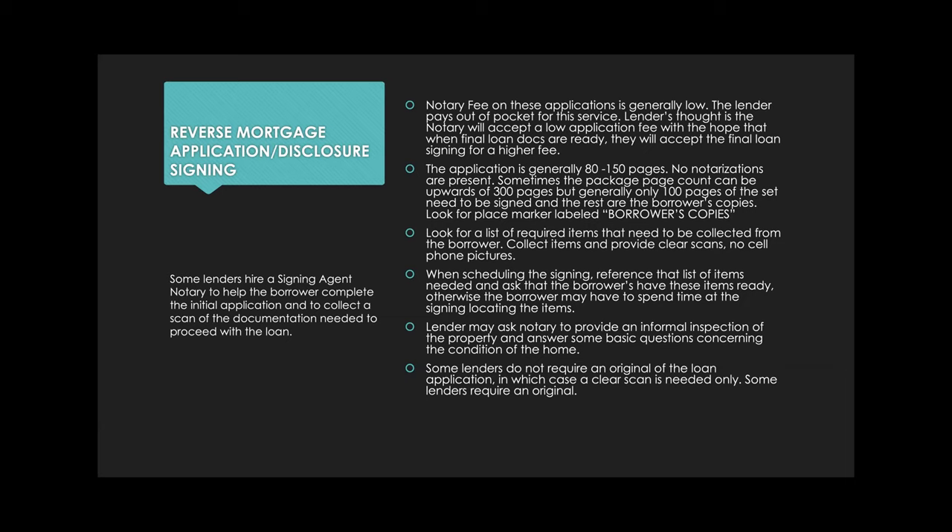The applications are generally 80 to 150 pages, and in my experience, there are never any notarizations needed — you're just helping people sign a set of application docs. Sometimes the page count can be upwards of 300 pages, which can be alarming, but it's actually only about 100 of those pages that need to be signed or have signature lines. Don't ask to be reassigned before you look at the documents.